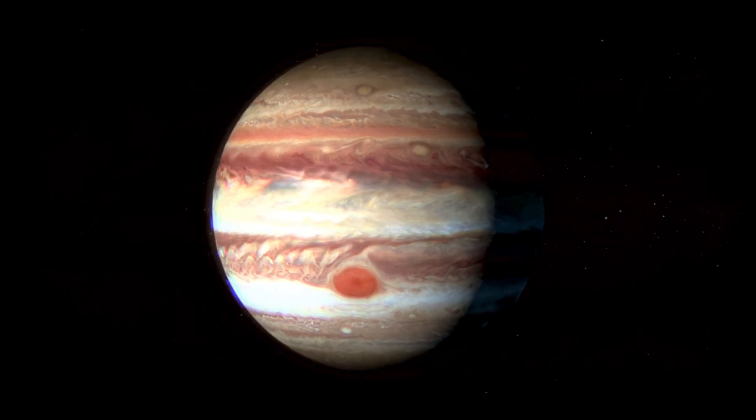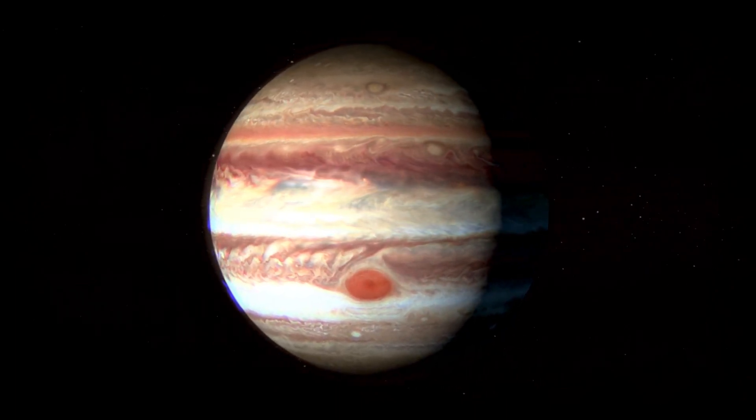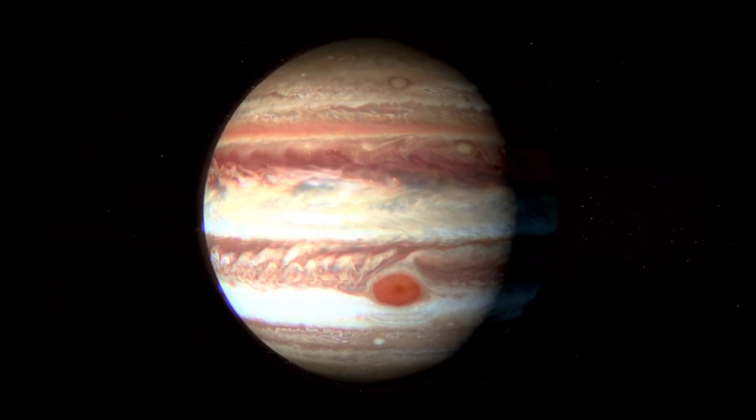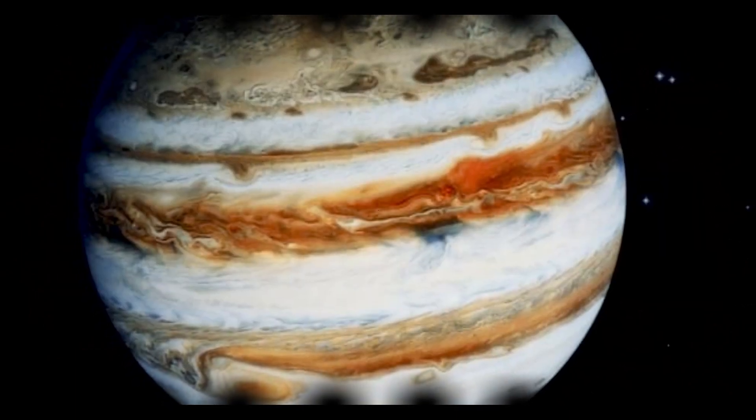Jupiter's extremely fast rotation flattens the globe at the poles and drives extremely changeable weather patterns in the clouds which envelop the planet. The clouds are likely made of ammonia ice crystals, changing to ammonia droplets further down.